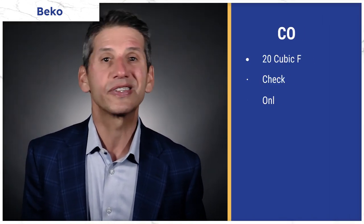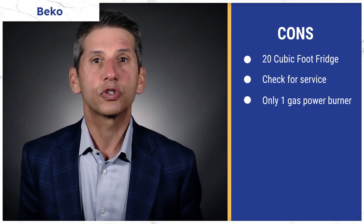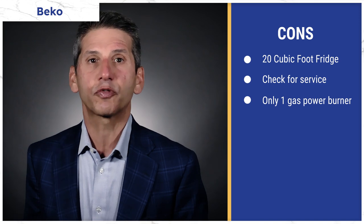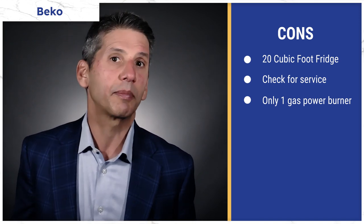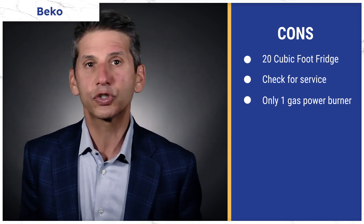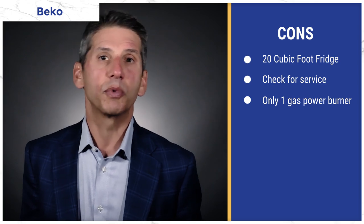As the lowest-priced option on this list, Beko offers exceptional value for the money. The refrigerator is on the smaller side at 20 cubic feet compared to the 22–23 cubic foot average of counter-depth refrigerators. You must also be careful with service — Beko doesn't have its own service network. In addition, the gas cooktop only has one power burner compared to two for most other brands.